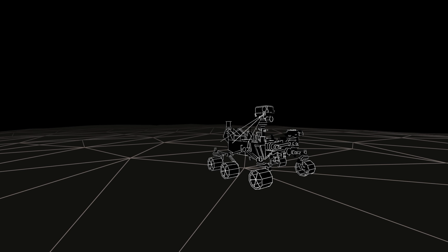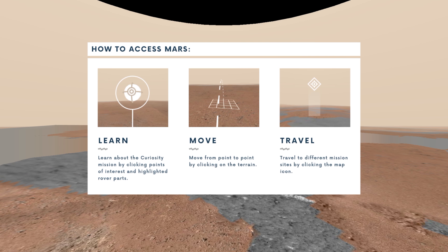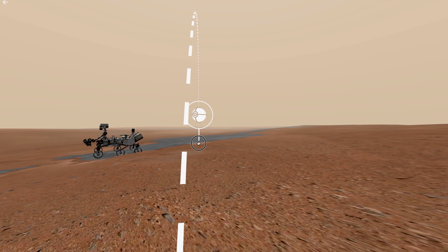Hi, I'm Katie. Welcome to Mars. Access Mars features some of the most important locations from the mission, key points of interest, and narration from JPL scientist Katie Stackford.